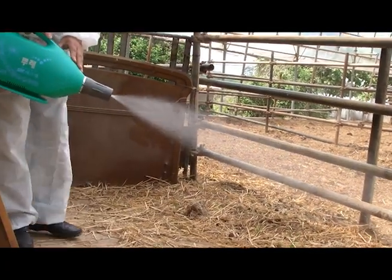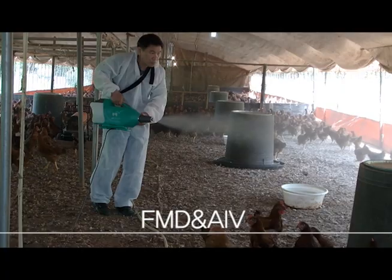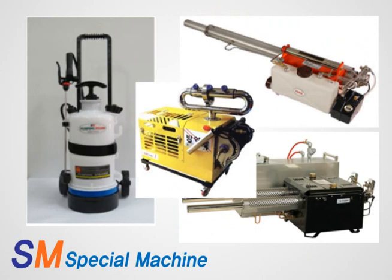The sprayer creates an environment free of germs and worries about illnesses such as foot and mouth disease (FMD) and bird flu (AIV). Besides the spray-type S.M.Bure sterilizer, there are also the sterilizer for cars, the smoke screen sterilizer, and the compressed sprayer.